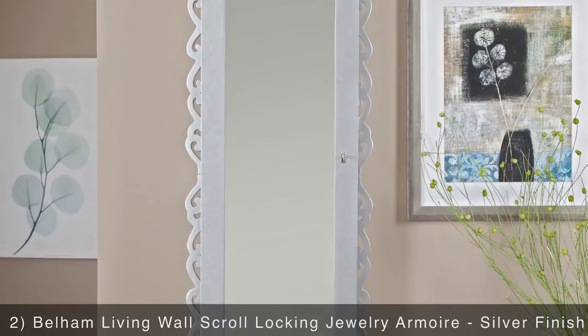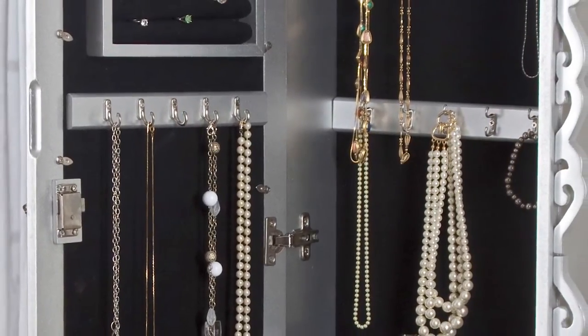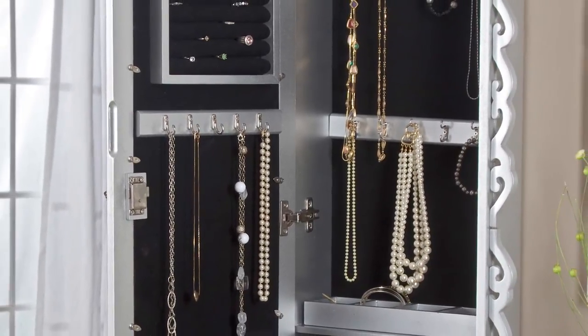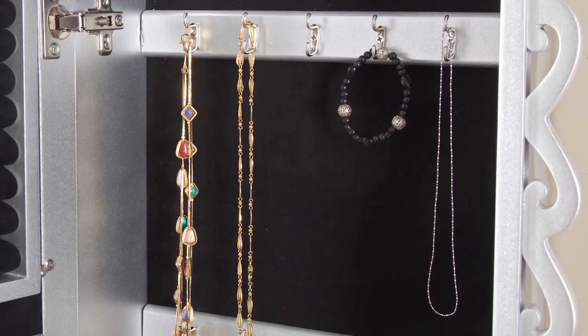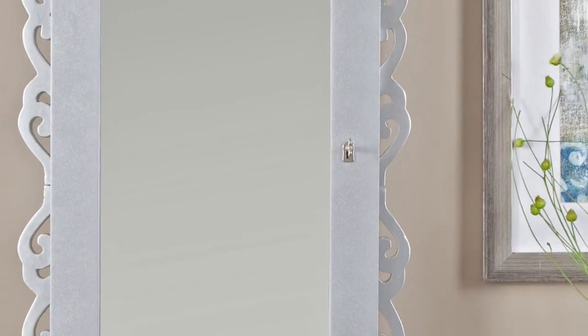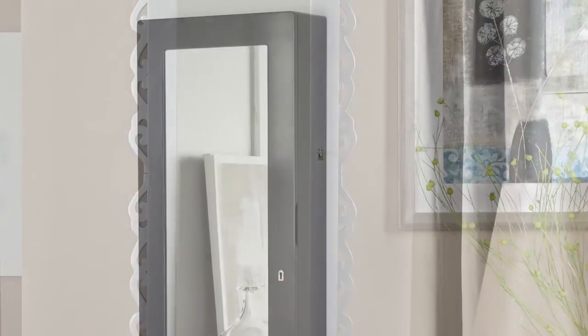Moving on to the Bellum Living Wall Scroll Locking Jewelry Armoire. This elegant piece is crafted from solid wood. It features gorgeous scroll work and a brilliant high-gloss finish, so it will look like a piece of art on your wall. Don't let it fool you though — inside you'll find multiple jewelry hooks, ring cushions, and three removable trays. Plus, the door features a lock for added security and a mirror so you can check your final look.